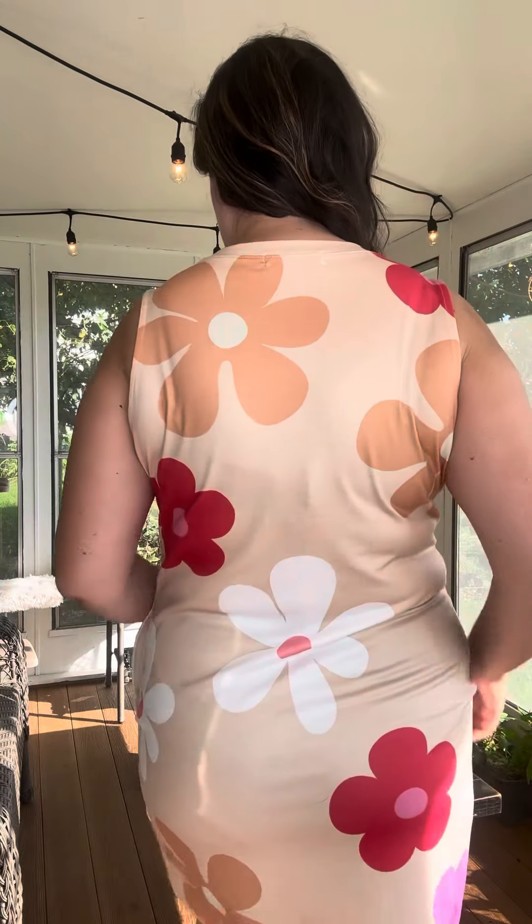I'll show you the back as well. Love how it has like the coverage, so you're able to wear a regular bra with this one. Again, even pairing this with like a long cardigan, jean jacket, your favorite cardigan — like a chunky cardigan would be so cute on this one.